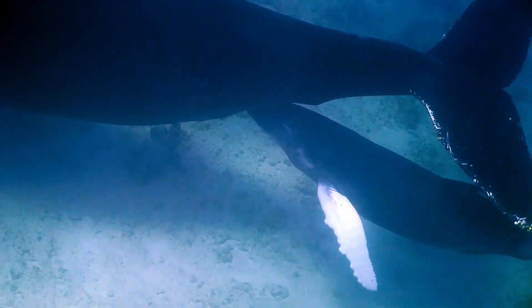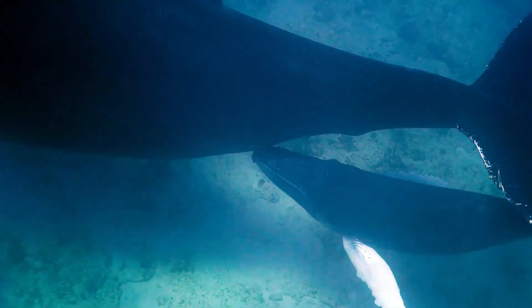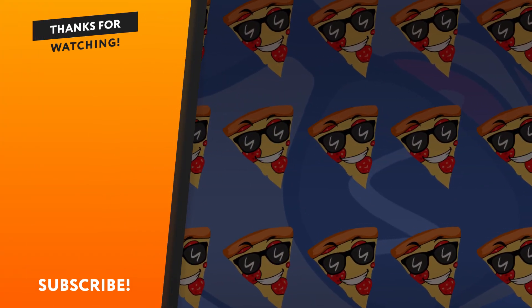That's all, guys. Have you ever seen animals give birth? Let me know in the comments. Thanks for watching and see you later.